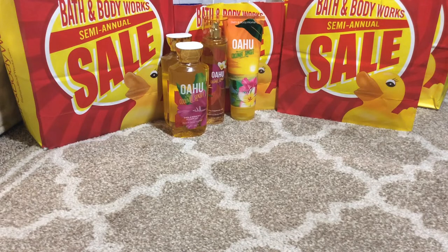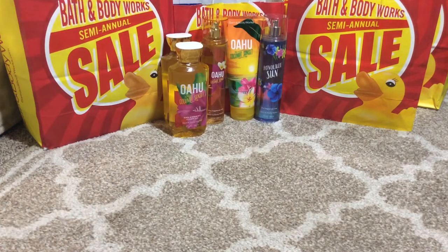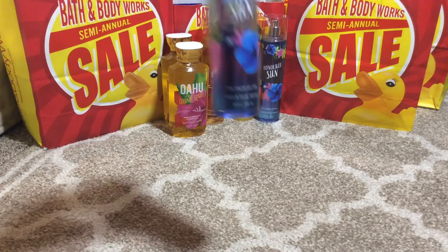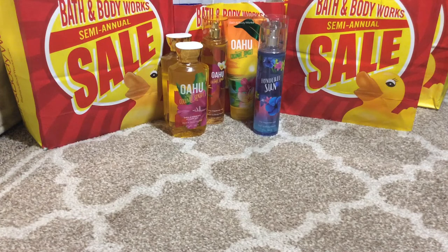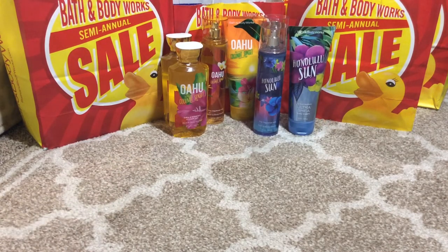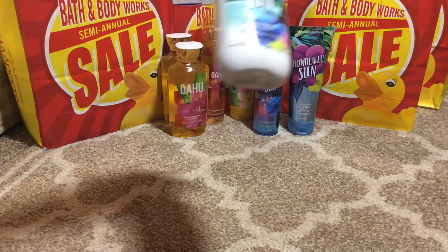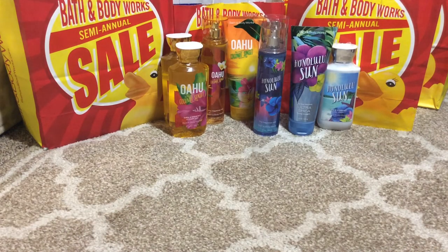Then I purchased the Honolulu Sun in the Fine Fragrance Mist — actually two of them in the Fine Fragrance Mist because that is a really nice scent. And then the Ultra Shea body cream as well, and I also purchased the body lotion. I do prefer the body cream over the body lotion. It's a thicker consistency. I love it.